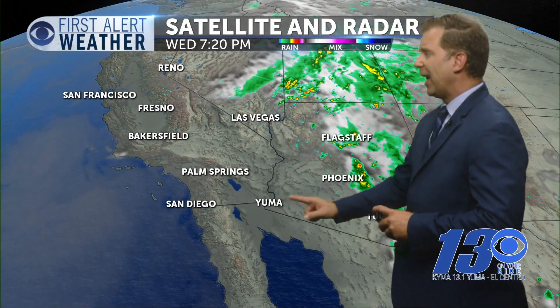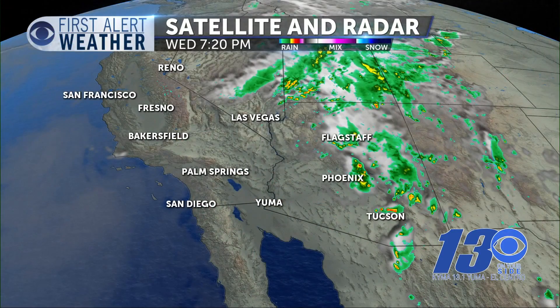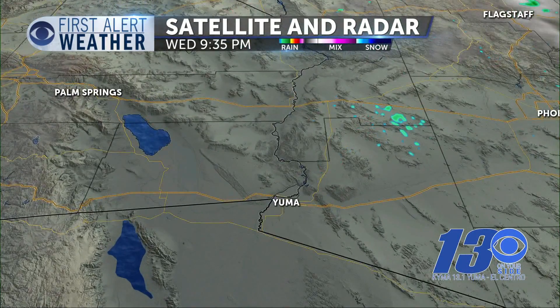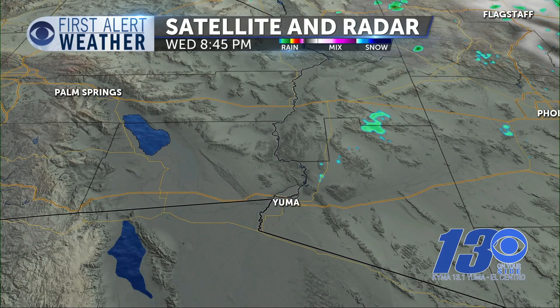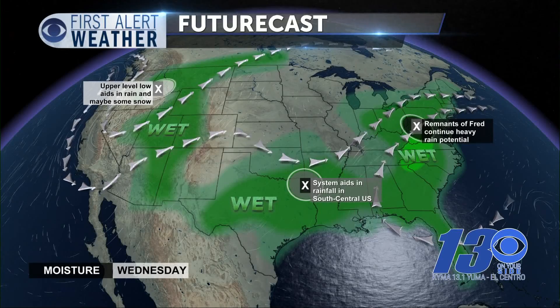Let's take a look at the satellite and radar. Here's where we are — very clear. We did have some showers earlier today throughout eastern Arizona; that's all moving to the northeast. Fast-forwarding to about seven o'clock tonight, you do see some green — that is some rain — but we're just so warm that it's not going to fall or make any kind of an impact.